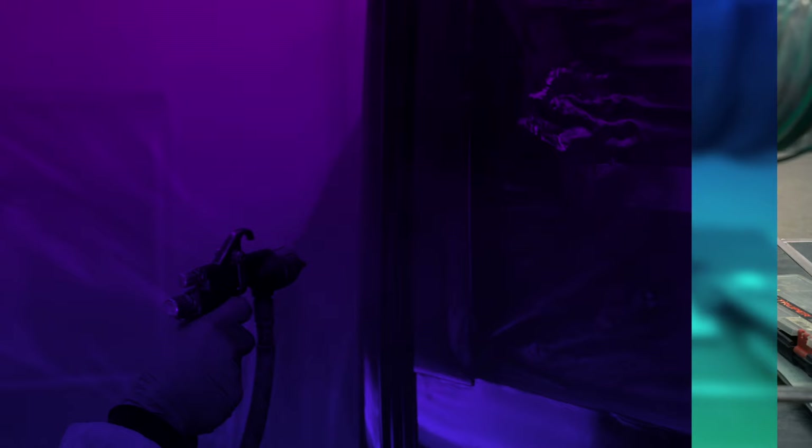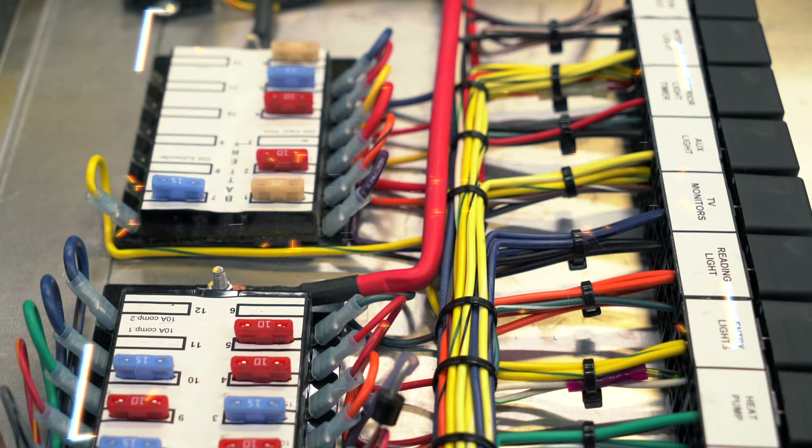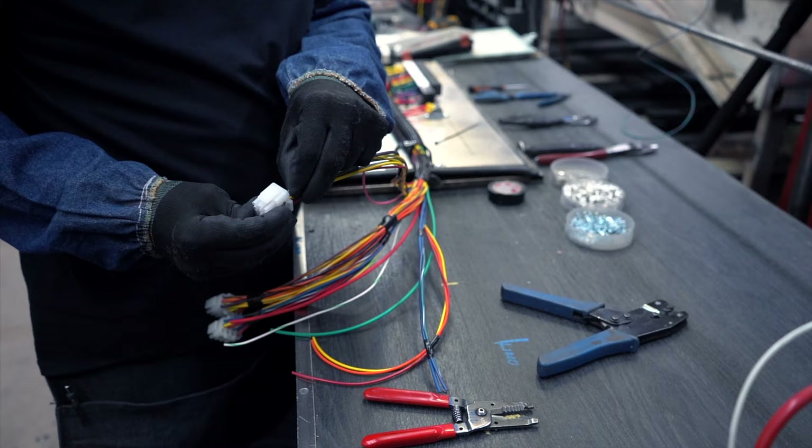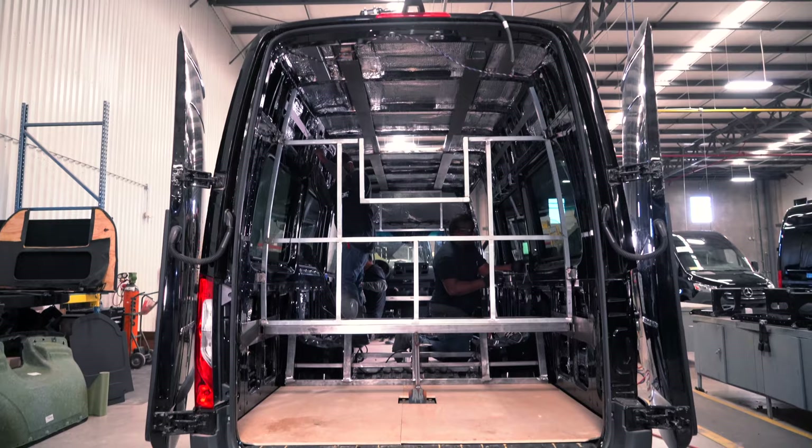Bringing these coaches to life and keeping them running smoothly is a first-class electrical system. In-house circuit boards are crafted for the custom electrical components in our coaches.